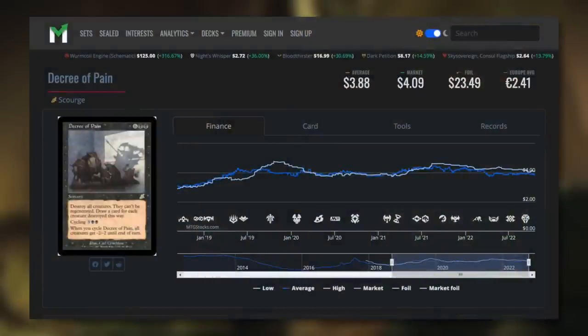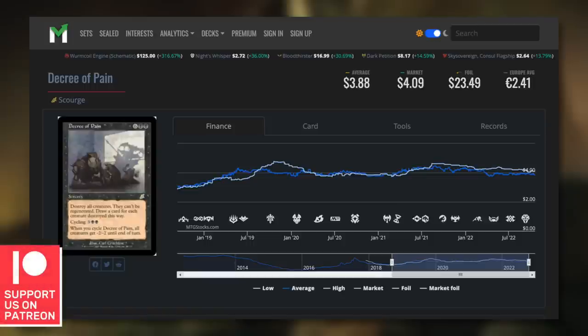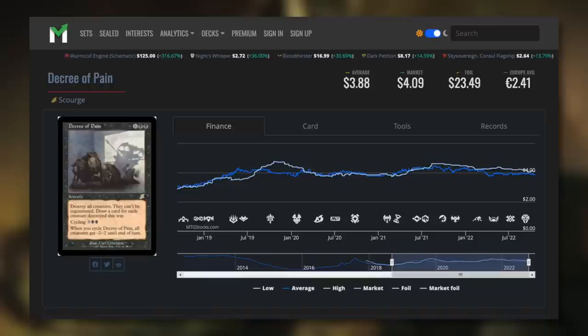Looking at the MTG Stocks chart, this card has not been anywhere near $1 in the past couple of years — it's been around $4 or so, even creeping up to $5 at one point. It really hasn't been a budget friendly card for a while by my budget standards. Finally back underneath $1 at 84 cents. So if you're looking for a massive board wipe that can provide a lot of value, pick it up.